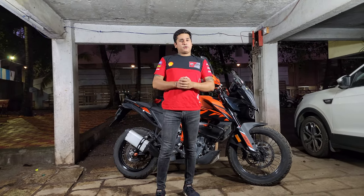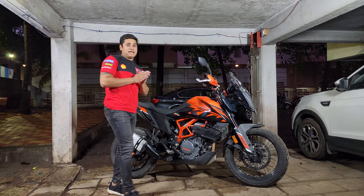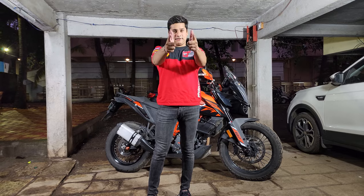So that was all for today from my side, guys. I hope you found the video informative and really liked it. If you did, please like, share, and subscribe, and stay tuned for more vlogs just like this. My name is Atharva — you all have a great monsoon and ride safe. Cheers!